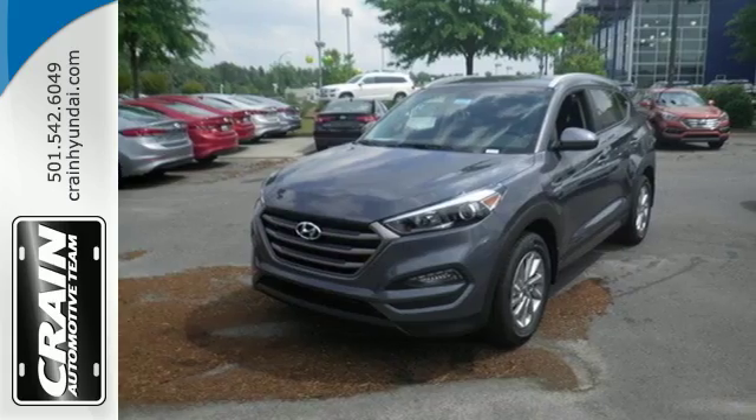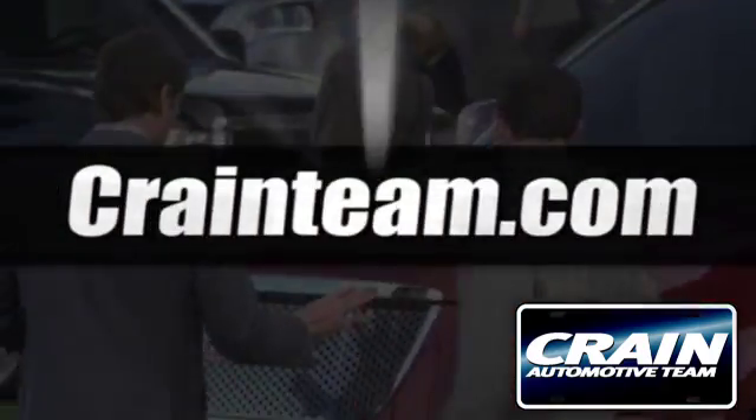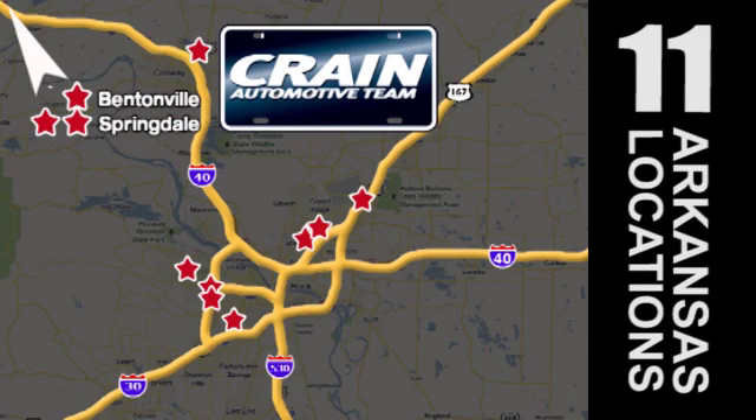Take to the road in this impressive Tucson today. Visit us anytime at craneteam.com. Go, go, go. Craneteam's got them. Craneteam.com.